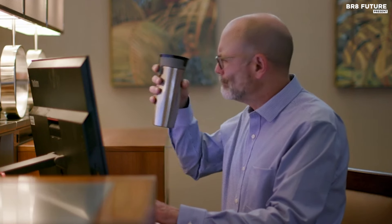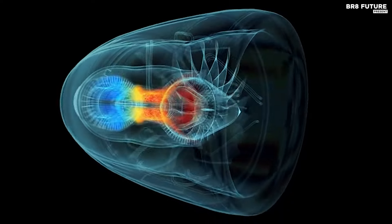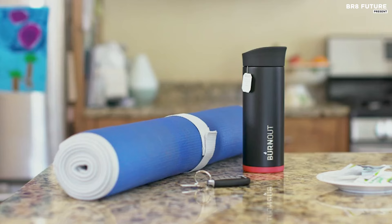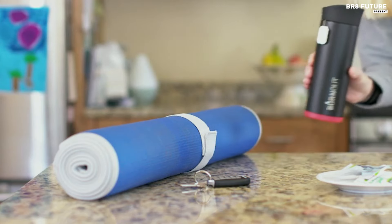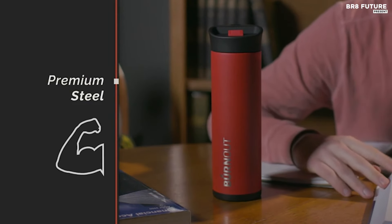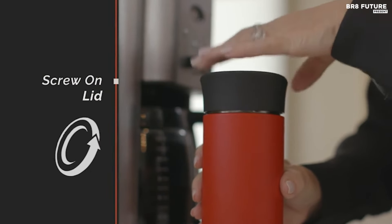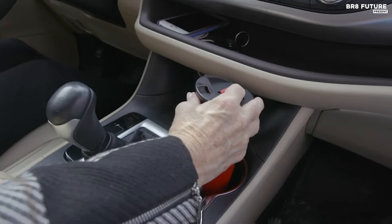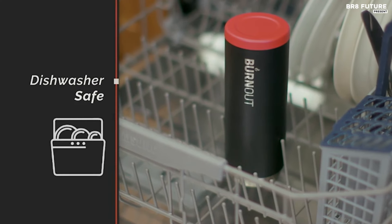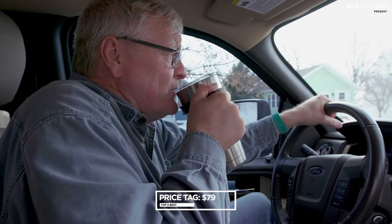Burnout's Drink Now technology efficiently absorbs excess heat, allowing you to enjoy your coffee immediately, while retaining optimal warmth for hours. Manufactured in the U.S. with a blend of domestic and imported components, each Burnout mug is uniquely serialized and crafted from durable 18-8 stainless steel. It's dishwasher safe for convenience, priced at $79.